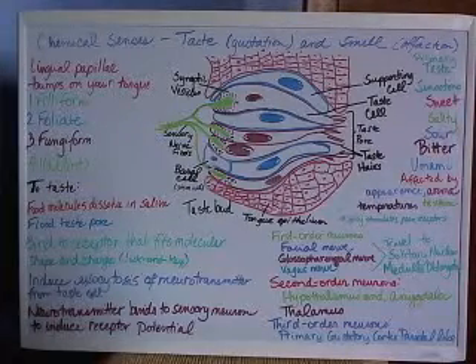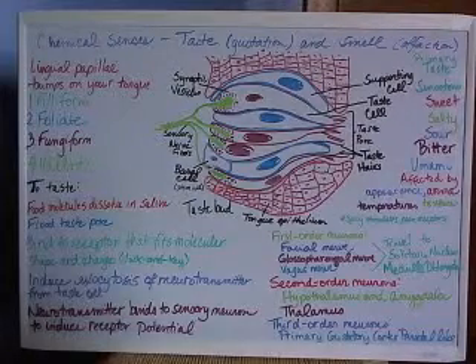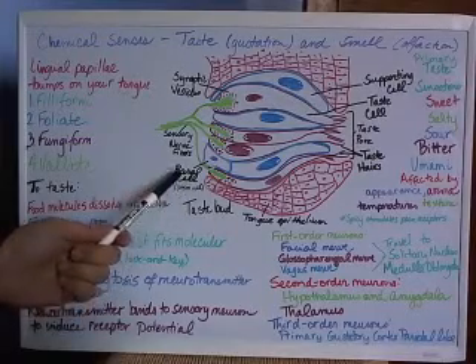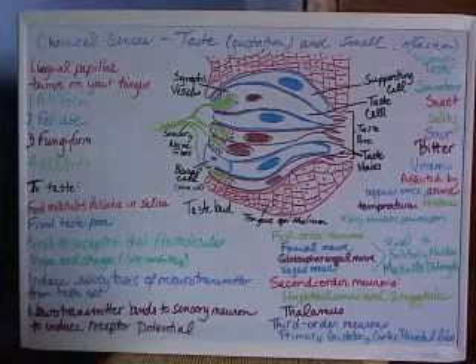The taste bud cells only survive for about seven to ten days, and they are replaced by the basal cell, which is a stem cell that divides to replace the ones that are lost.